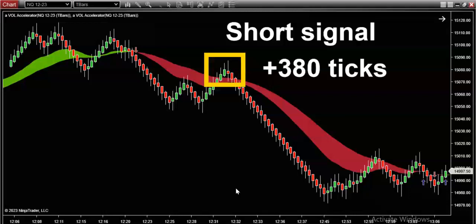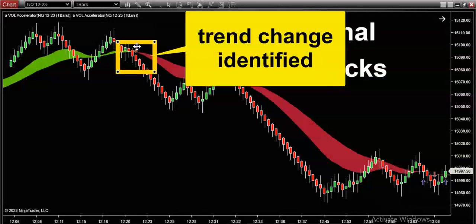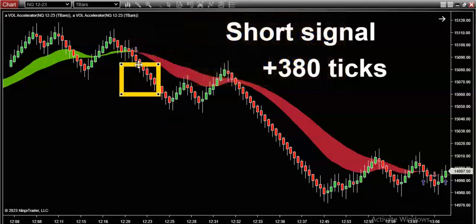Here's how you play it — a simple one-two-three process. Number one: you have to wait for the colors to change. The first thing you want to see is the color transition from green into red, as it did right here. But this is not where we sell it. Step two: we want to see a quick plunge in the market, which proves to us that this sell signal and this new trend identified by the system is valid.